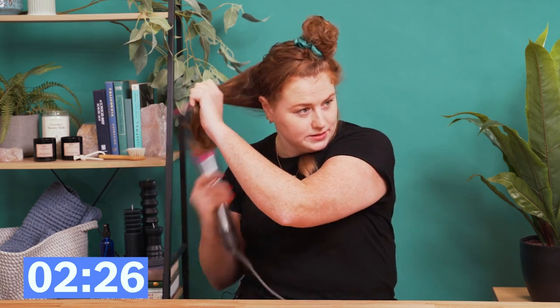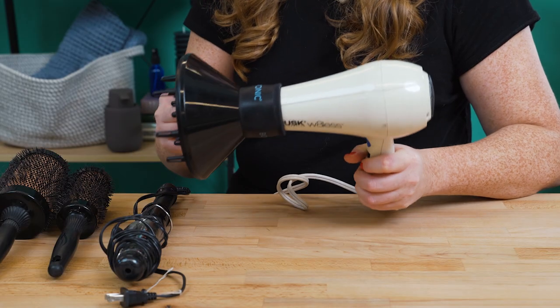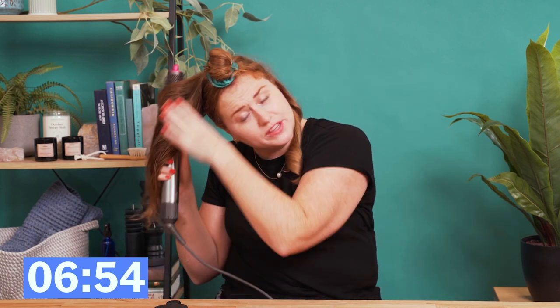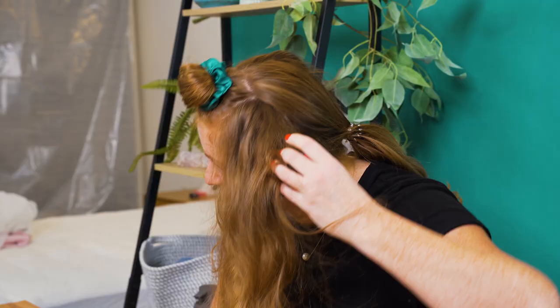If I had endless money and a huge bathroom — but the Dyson doesn't have a hair diffuser, which you need if you have curly hair, so you're missing the most important tool. My hair itself gets hot, but the tool — you don't tend to burn yourself on it. And then it got stuck in the air.